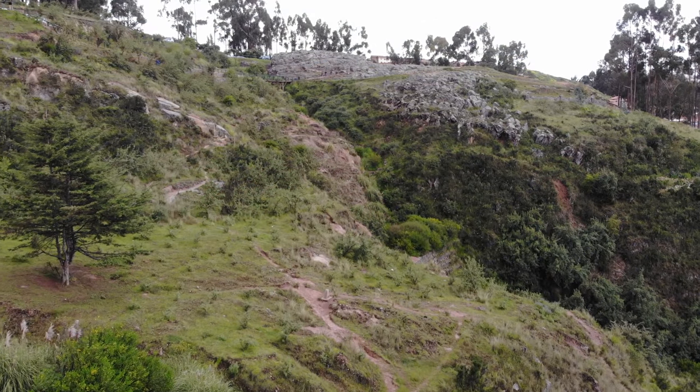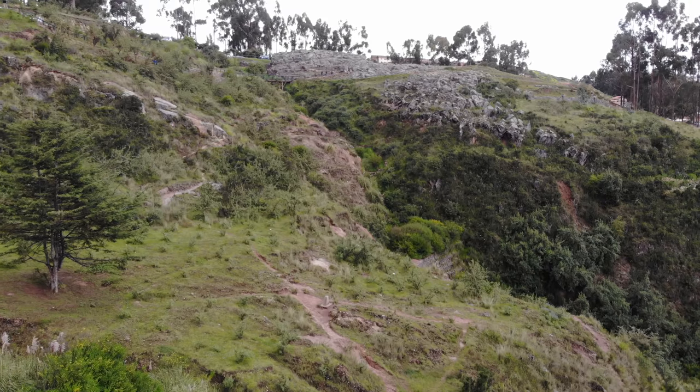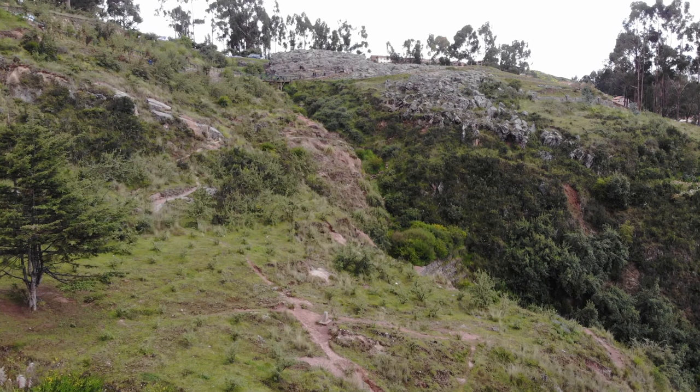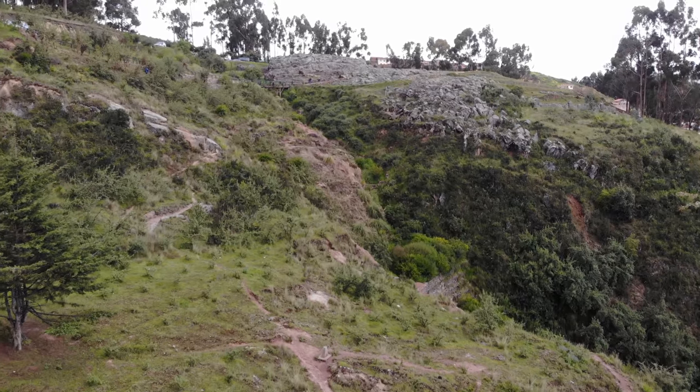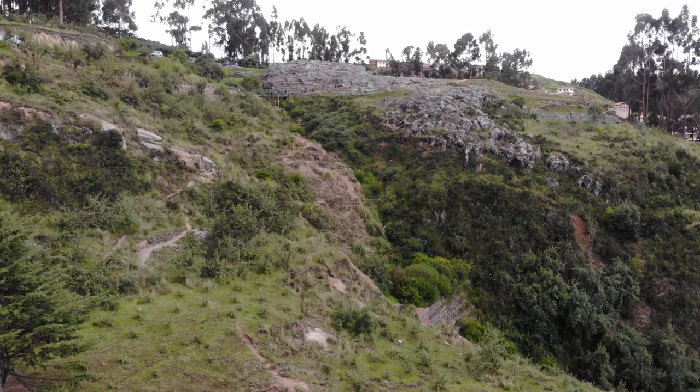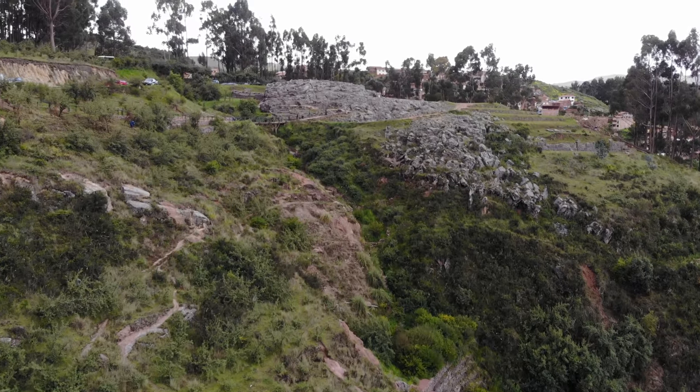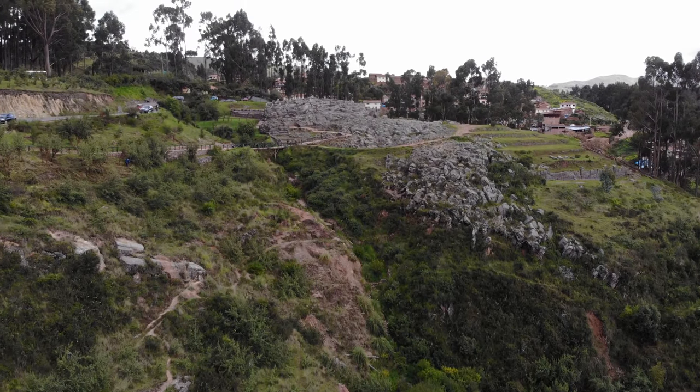This is the final view of Kenco — once again trying to get as close as I can without attracting attention. But you can see the size of it: a massive outcrop in comparison to the size of people.